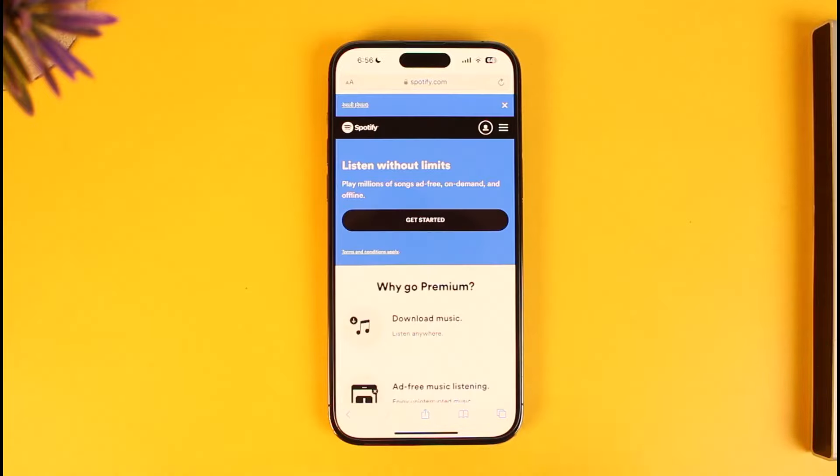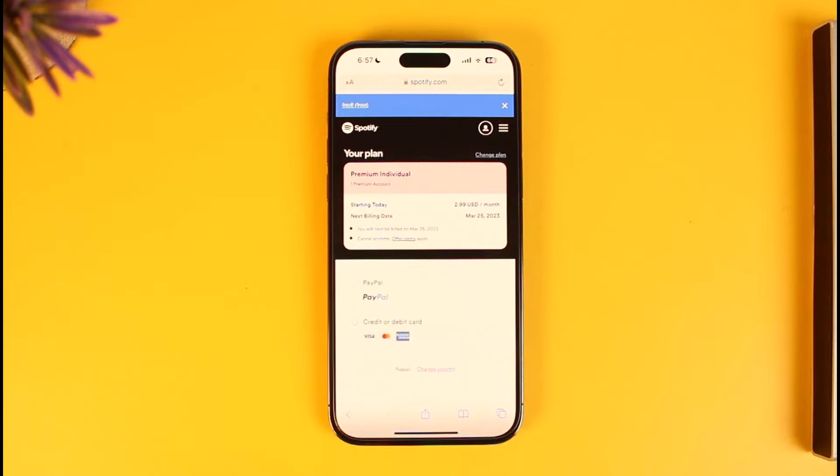Once you go to the option called Premium, tap on the Get Started button, and then what you need to do is just go ahead and choose a payment method.